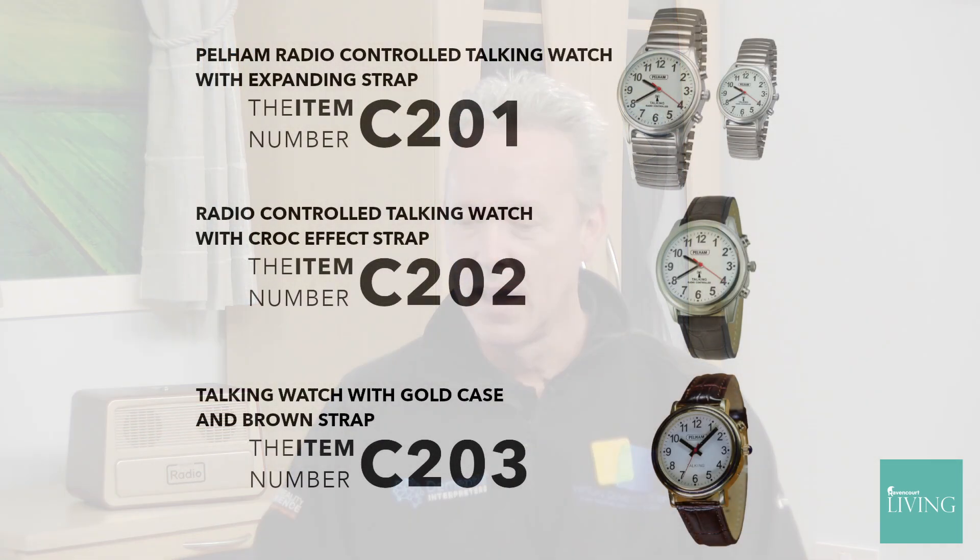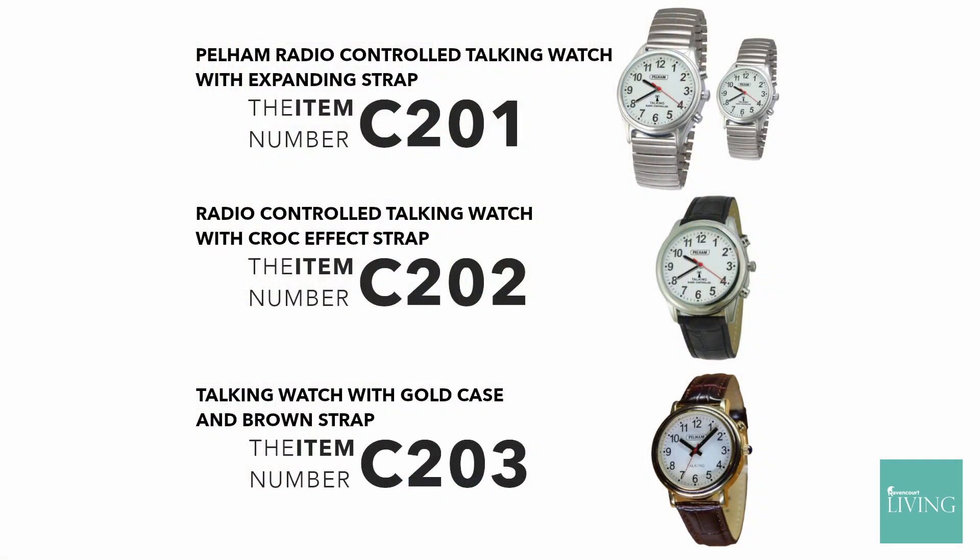So these are the talking watches from Ravencourt, and as you can see, lovely classic designs. There are other models as well, as Ollie mentioned, so do have a look at them. They're fantastic — great and lovely and clear. Brilliant stuff. Thank you.